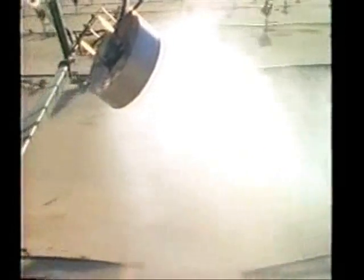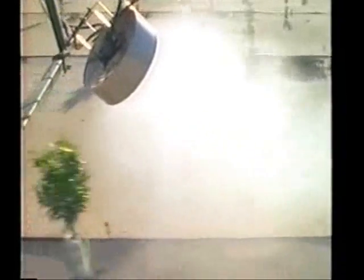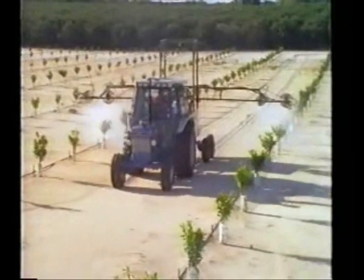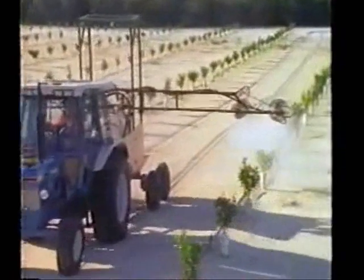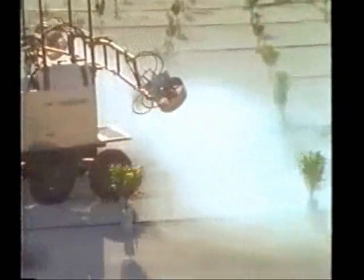For young trees, the PropTech Sprayer from Kertex utilizes the same advanced technology as in all Kertex sprayers. The PropTech Sprayer was specifically designed to lay a protective blanket of fog around tender young trees — one pass spraying both sides of the tree, saving both time and money.